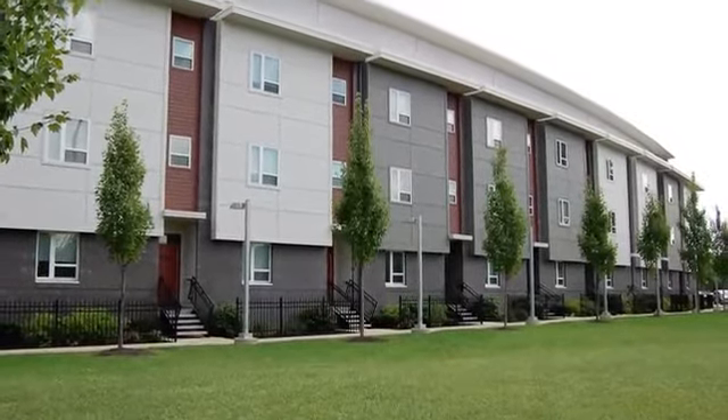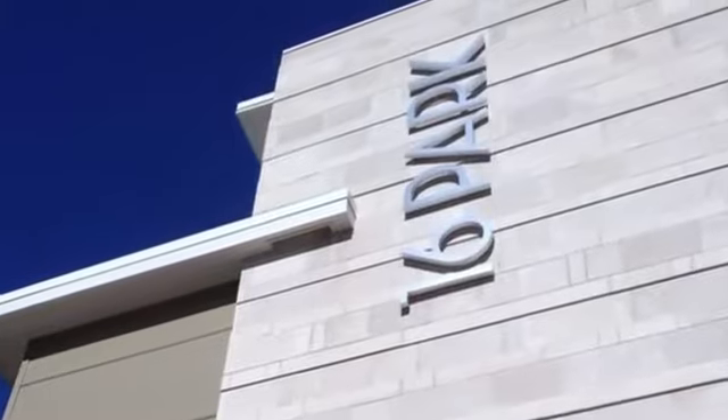16 Park offers a downtown community where you can work, play, and live. Visit us today.